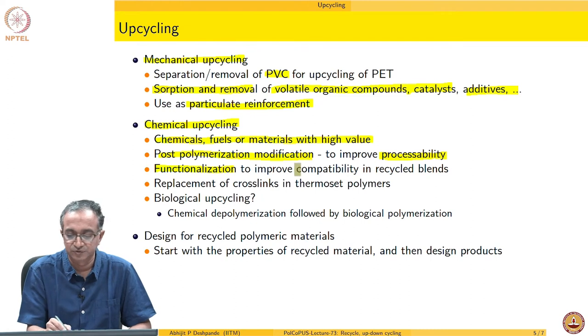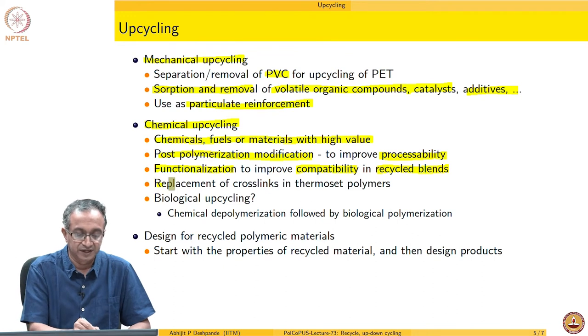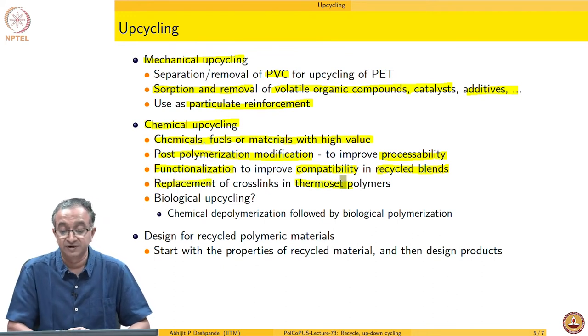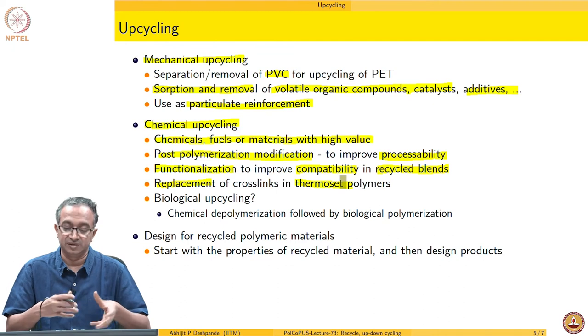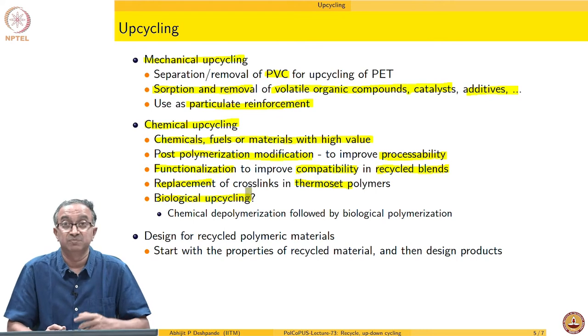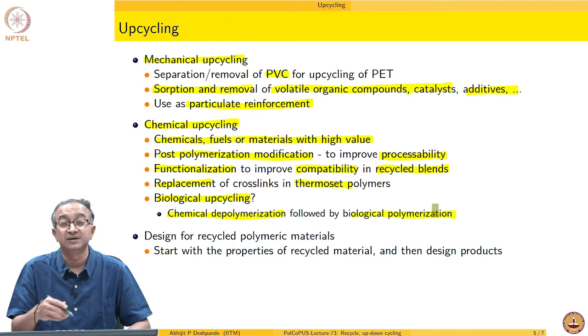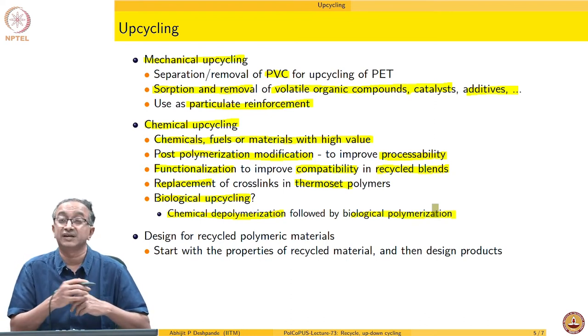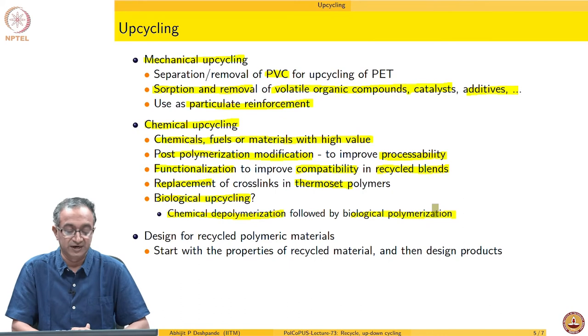Chemical functionalization to improve compatibility is very important for recycled blends. Can we also think in terms of replacement of crosslinks — removing existing crosslinks and adding certain other crosslinks so that thermoset polymers also become recyclable? We can also think in terms of biological upcycling, where we do a depolymerization followed by a biological process of polymerization, so that we again get a polymer with very high properties or a different level of purity for wide-ranging applications.